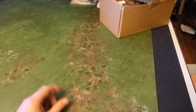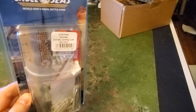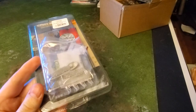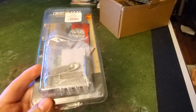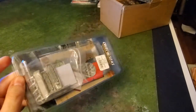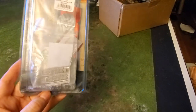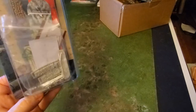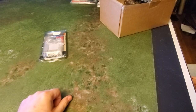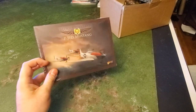Now for box two — ordered a month after the first to minimize duplicate chances. First item out is Cruel Seas Japanese Landing Craft. One of the worst things I could possibly get. I don't use Cruel Seas, so they're of no value anyway, and they're not a scale I can use with anything else. Landing craft are basically a clearance item nobody wanted — just tossed in — and they're essentially worth zero to me.